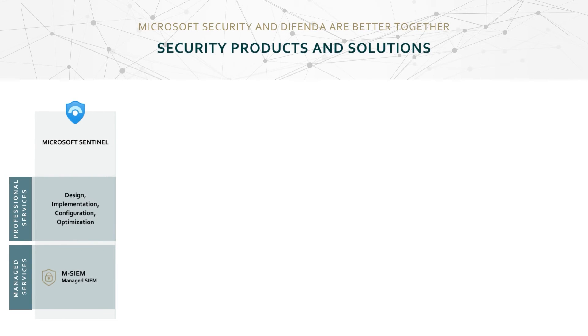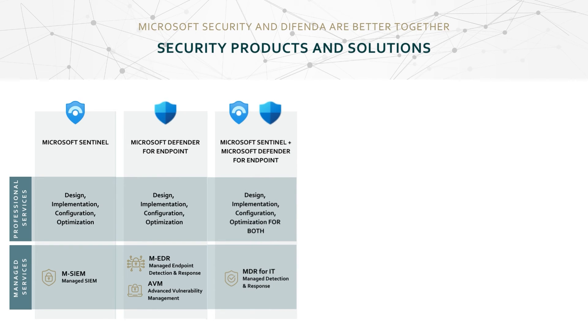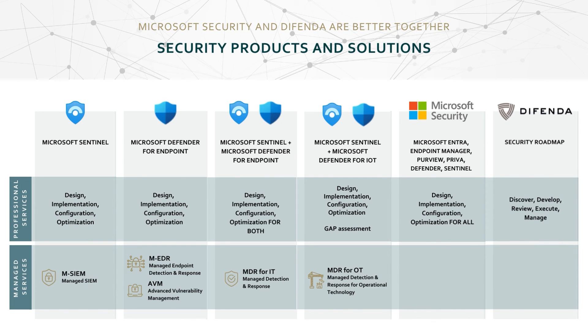To leverage Defenda's managed security services, there are key Microsoft security products that a customer will need to invest in. Each of these services has a different starting point to align with wherever a customer is in their journey. For managed SIEM, it's Microsoft Sentinel. For managed EDR, it's Microsoft Defender for Endpoint. For advanced vulnerability management, it's Microsoft Defender for Endpoint TVM. For MDR for IT, the starting point is Microsoft Sentinel and Defender for Endpoint. For MDR for OT, it's Microsoft Sentinel and Defender for IoT.